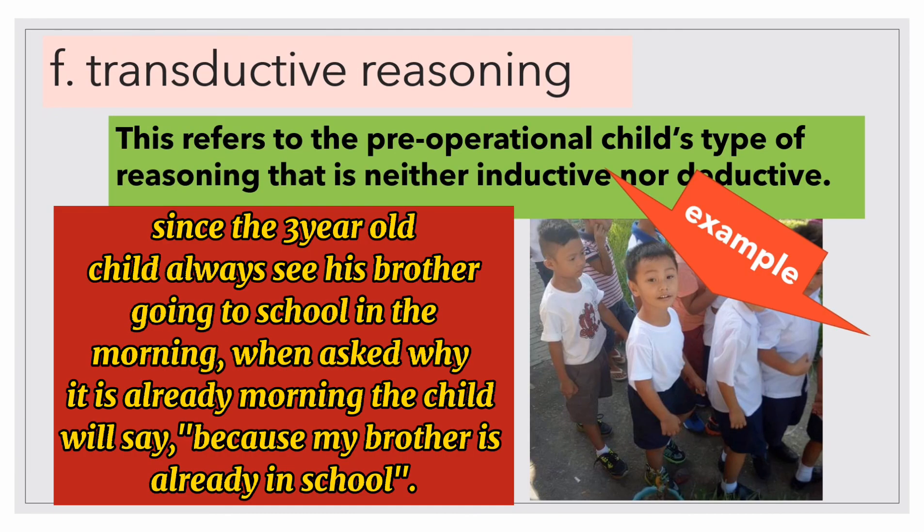The last pre-operational thought is transductive reasoning. This refers to the pre-operational child's type of reasoning that is neither inductive nor deductive — reasoning appears to go from particular to particular. For example, since a three-year-old always goes to school in the morning, when asked why it is already morning, the child will say, 'Because my brother is already in school.'